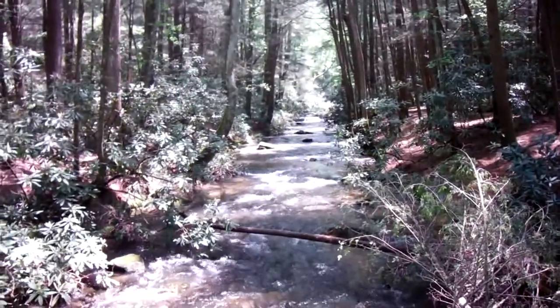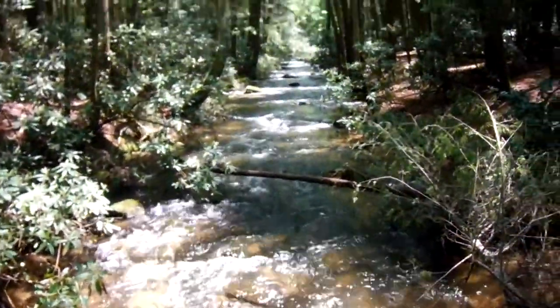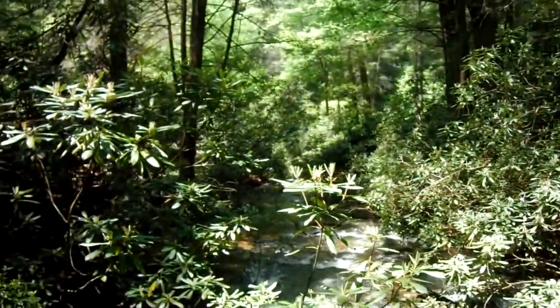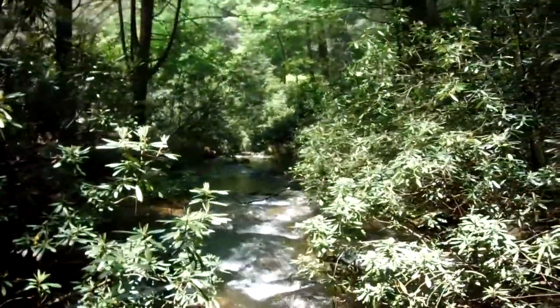Day three on the trail. I'm at Three Forks, Georgia, just before Hawk Mountain camping area. I think we're planning on staying here tonight and that would be just fine with me. Enjoy what you can — absolutely beautiful here.